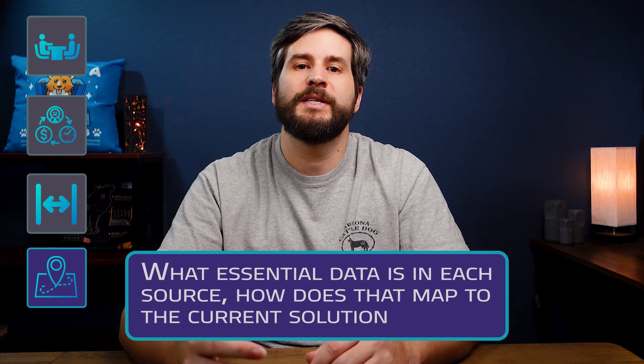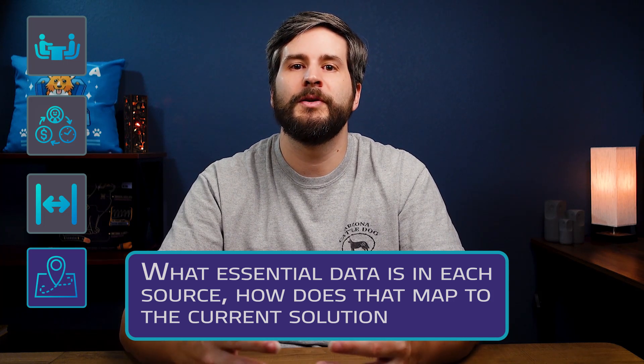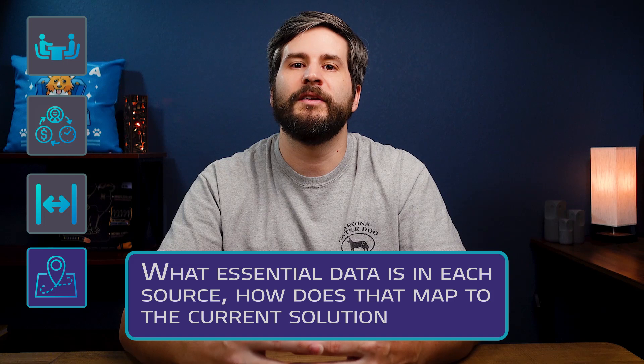The last important object to help with your requirements is data mapping. What essential data is in each source? How does that map to the current solution, and how will it map to the new solution? What level of cleanup needs to be done? If you're doing something like source to data lake, to data warehouse, to merged datasets between sources, to analytics tools, mapping the lineage of data from each source to the end product is nice to have.